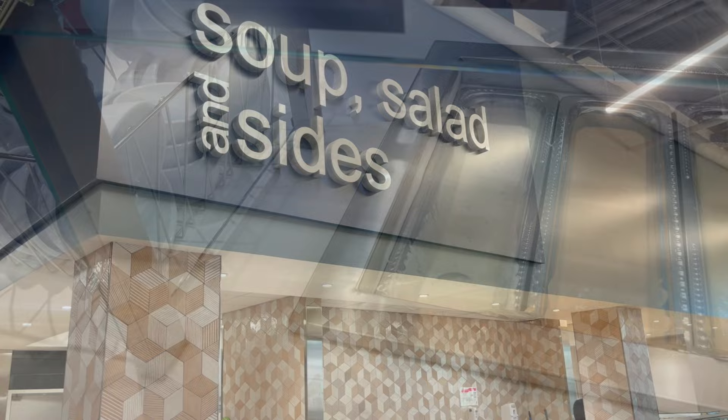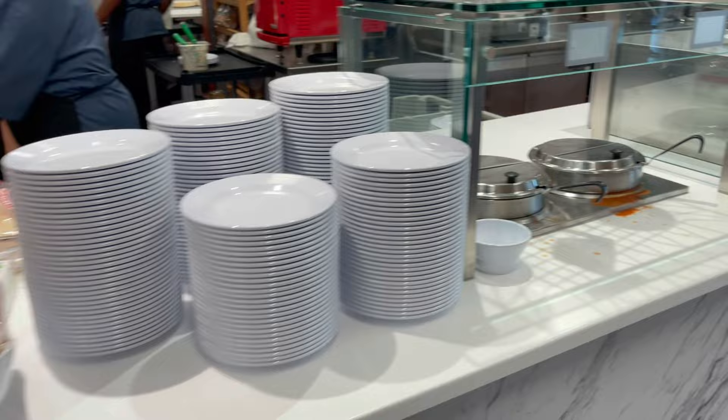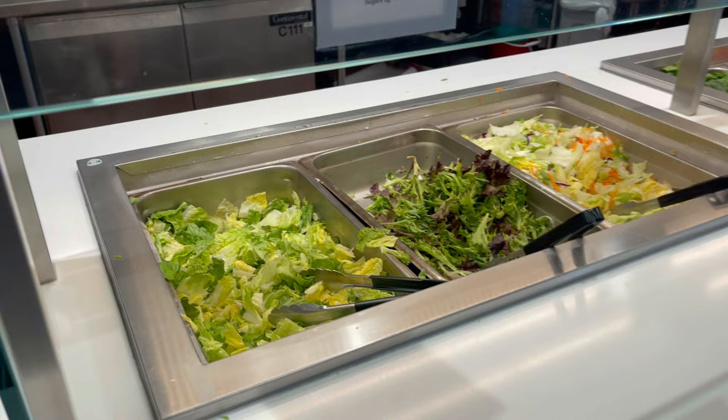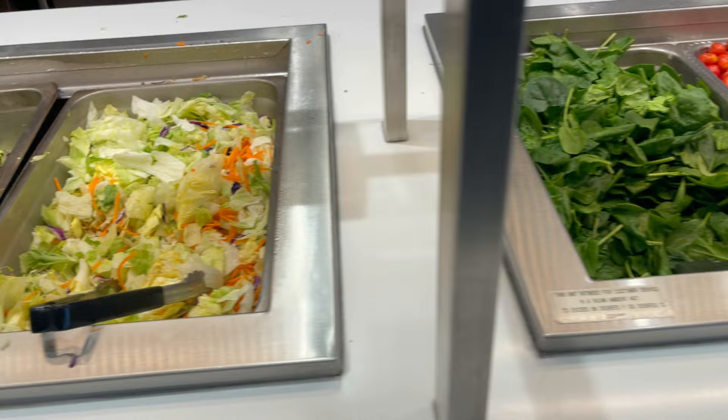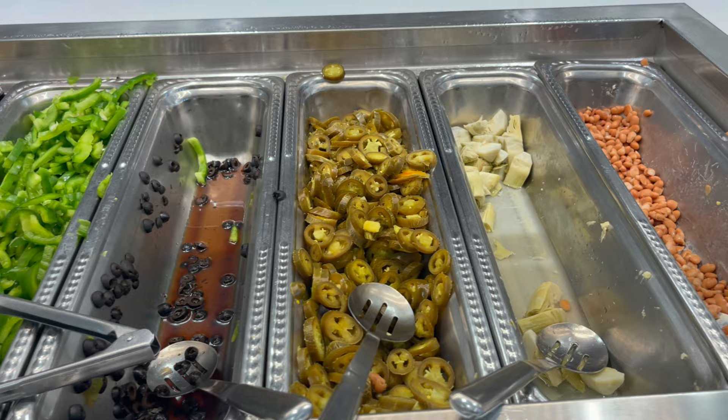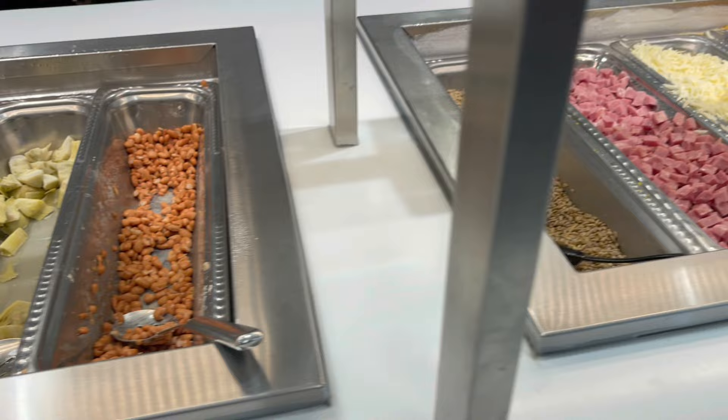Let's take a look at the soup, salad, and sides. Looks like maybe a tomato soup. They have romaine lettuce, spring mix, and regular iceberg lettuce, baby spinach, cherry tomatoes, carrots, cucumbers, and red onions. Then you have mushrooms, green peppers, black olives, and jalapeño peppers. Some kidney beans, sunflower seeds, ham, cheeses, bacon, and croutons.